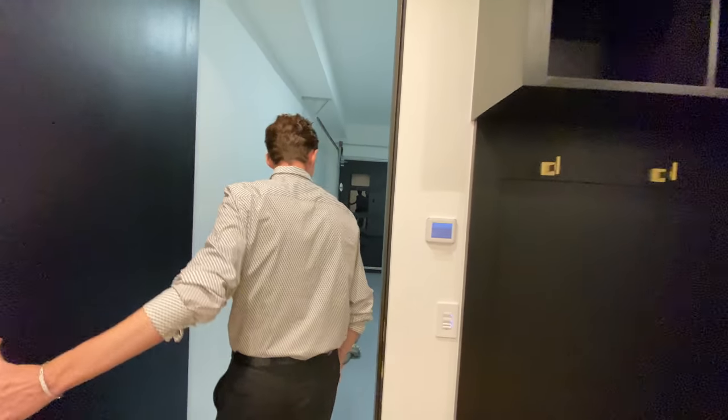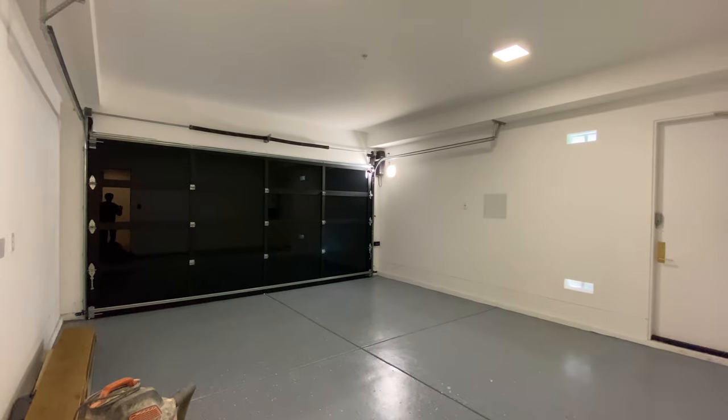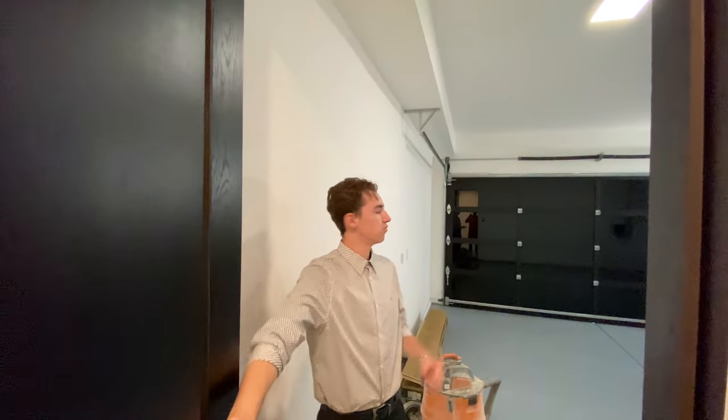Heading inside the two-car garage space, something that impressed me was the fact that although this home has a glass paneled garage door, no light can actually be found showing through any of the panels. They have all been tinted to the darkest color possible — a neat feature I have not seen before in a home.